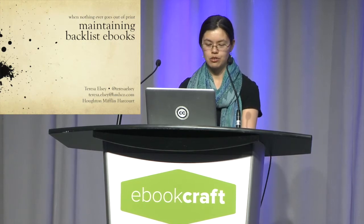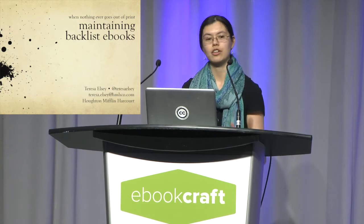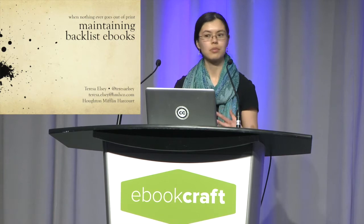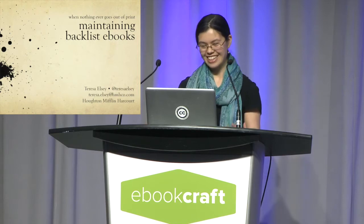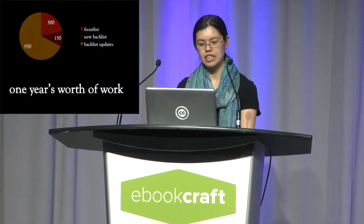When I started this job at Houghton Mifflin four years ago, that was primarily what I thought I would be doing — working with my group to make brand new ebooks. And I think that's still what most people at my company think we're doing. But when I started counting the titles my group was actually working on, it turned out that brand new ebooks are really just a very small part of what we do.